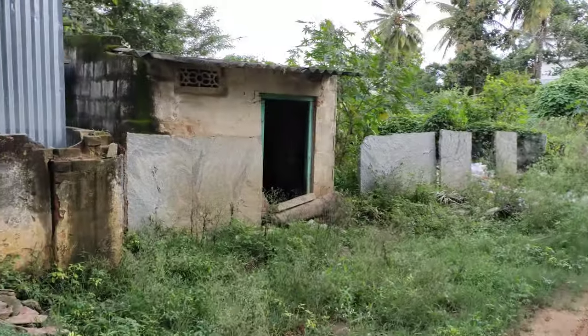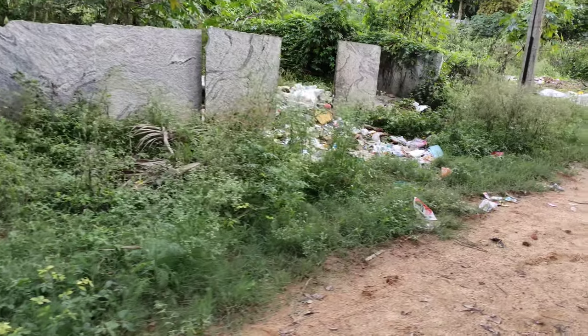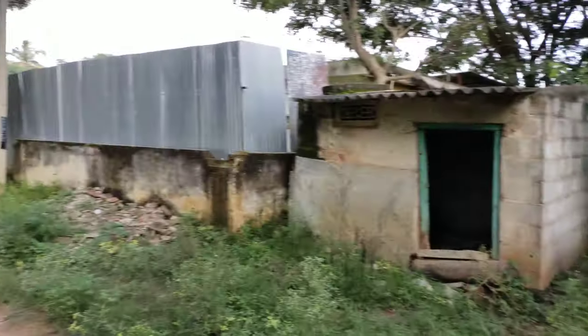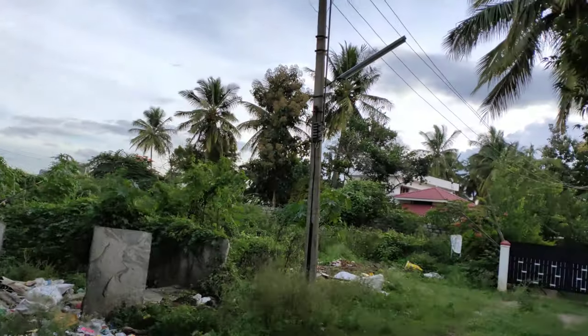This is the site. It is 40 — the depth is 80. It is 40 from here till here and the depth is 80. Just behind that you have the Hennur main road. Thank you.